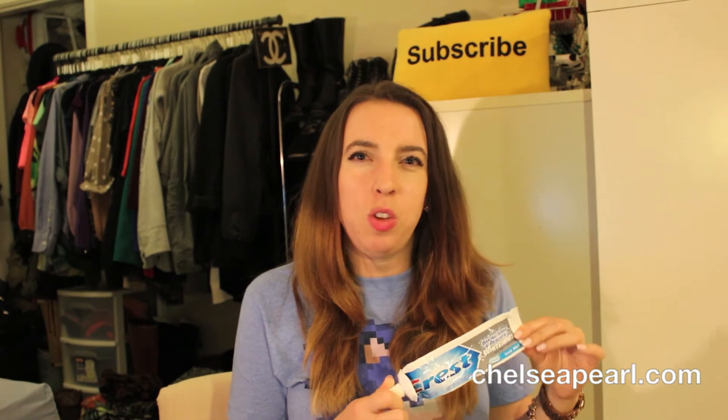I finished up my Crest Baking Soda and Peroxide Whitening Fresh Mint Toothpaste. I like this toothpaste because it's the perfect balance of whitening plus mouth-cleaning feeling. Some whitening toothpastes leave you with a really chalky taste and you don't feel clean. I really like this one — I find it helps maintain my whiteness. It doesn't give you astonishing results, but it does help with upkeep. I have already repurchased it.